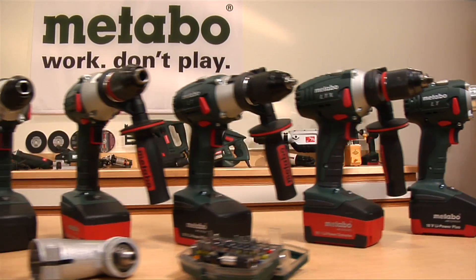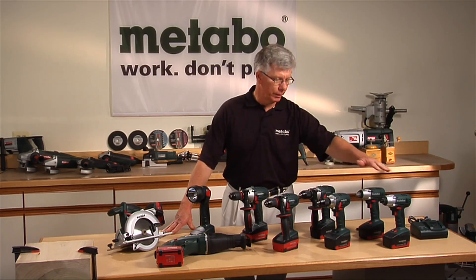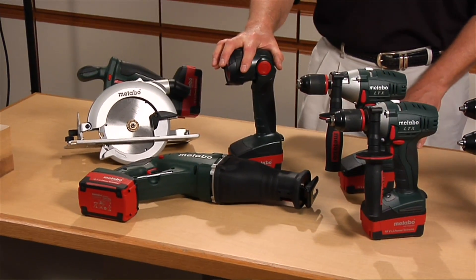This is our new PowerMaster series cordless tools, 18-volt platform, complete range: impact driver, impact wrench, drill drivers, hammer drill drivers, recip saw, circular saw, and our flashlight.